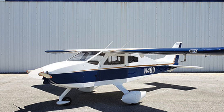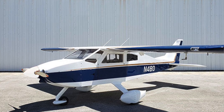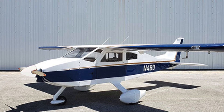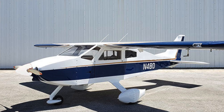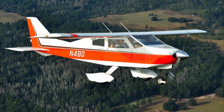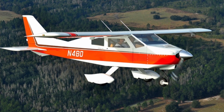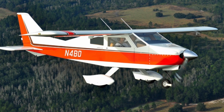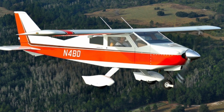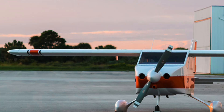The BD-4 specs seem to be almost unbelievable — like there has to be a catch. Perhaps the catch is, it's just not the prettiest airplane in the sky. BD-Corp states on their website that the BD-4 does not have the best reputation as a pretty bird — the fuselage is somewhat boxy. Let's dig into some of the specs as published on the manufacturer's website, JimBeattie.com.